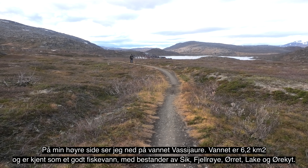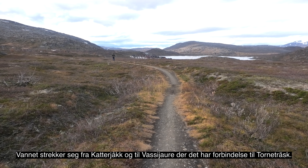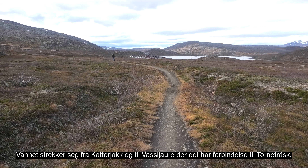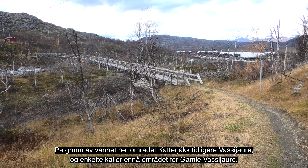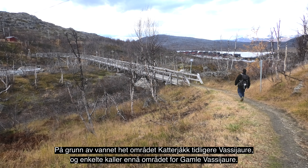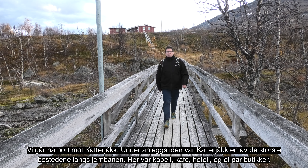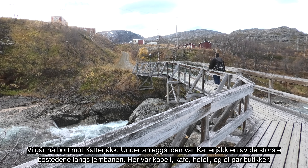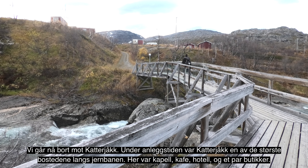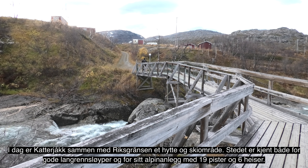En drøy kilometer senere kommer vi til et av de vakreste stedene på Rallarveien. Her er det satt opp en gapahuk og laget en grillplass. Mange, som denne gruppen fra Lofoten, tar en stopp her. Siste del av etappen går gjennom flatt landskap, og foran meg nå lå det mange bygninger under anleggstiden. Noen grunnmurer står ennå igjen, men her har den ville arktiske naturen tatt tilbake det meste av landskapet.